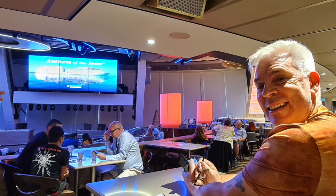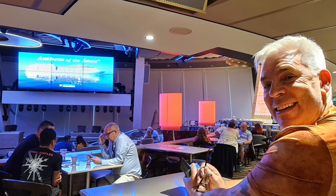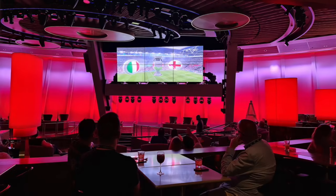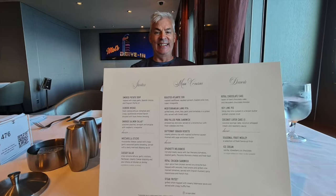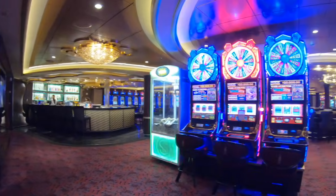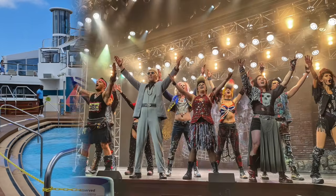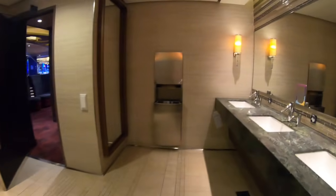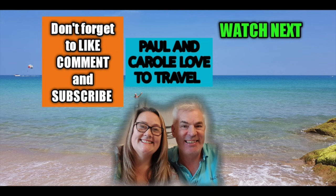After a delicious dinner, we headed off to find a good seat for the football. Unfortunately I wasn't smiling quite as much two hours later. But hey, first final in my lifetime - so onwards and upwards. Join us in episode three where there's more food, we explore the casino and pool decks, we enjoy one of the best shows we've ever seen at sea, and find out why Carol is so impressed with Royal Caribbean toilets. Thanks for watching - for more cruise content from Paul and Carol, watch one of these videos next.